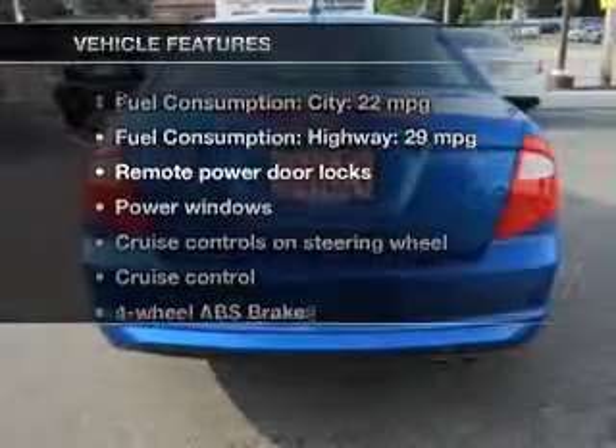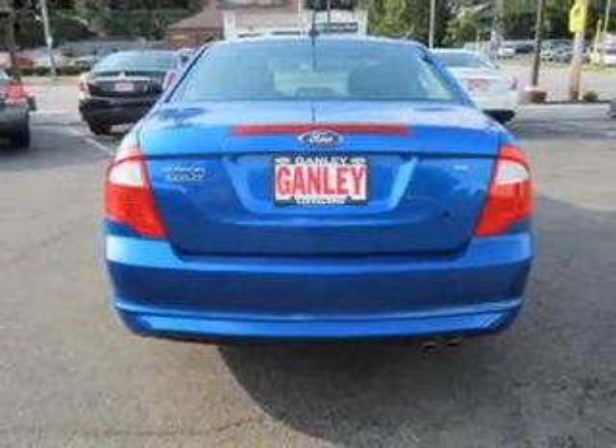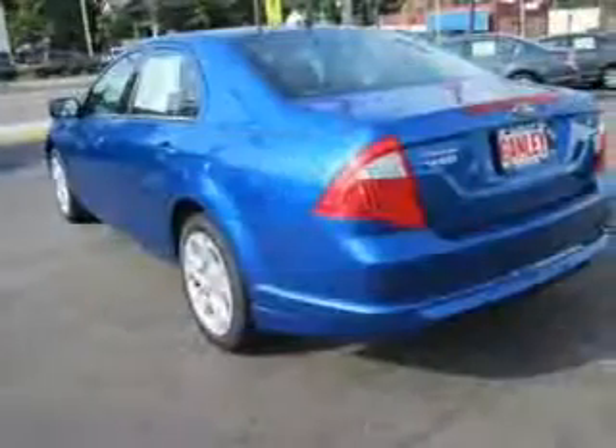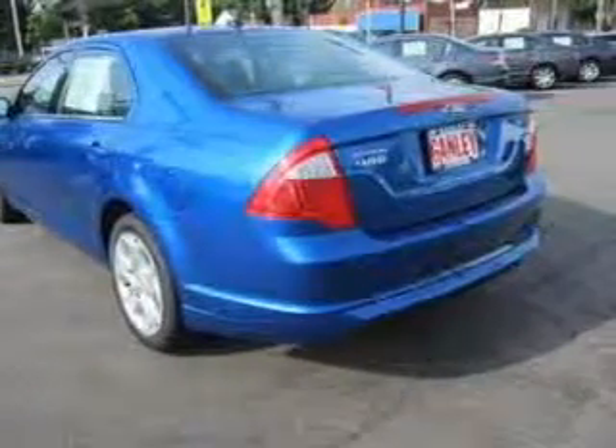And, with these notable features, you won't want to miss out on the opportunity to own this amazing ride. Keyless entry. Power door locks. Power windows. Cruise control. An AM-FM stereo with a CD player. A satellite radio. Power mirrors.